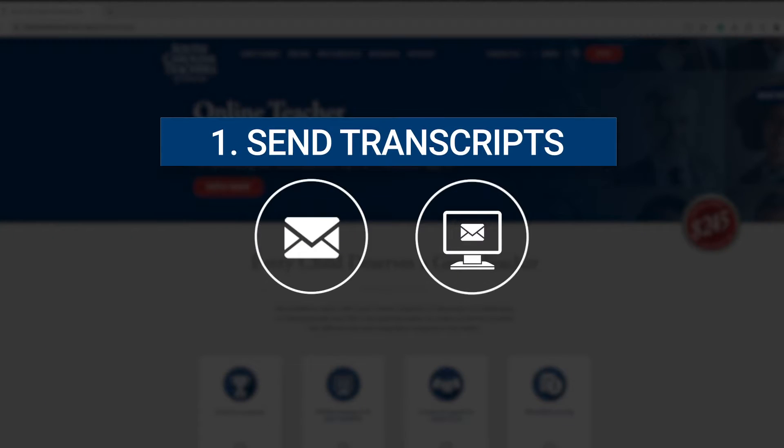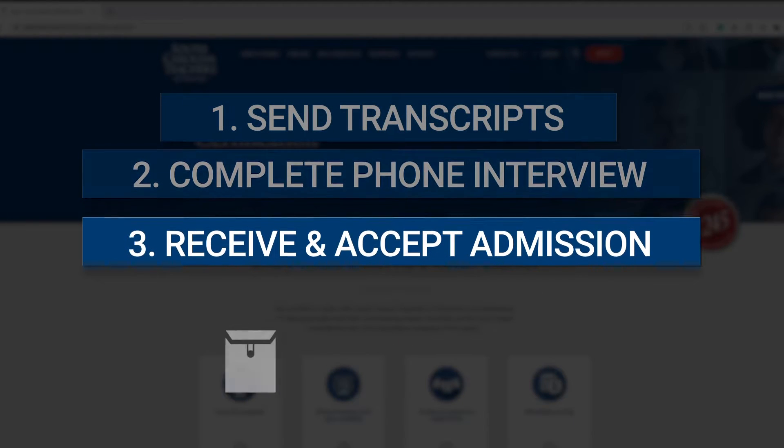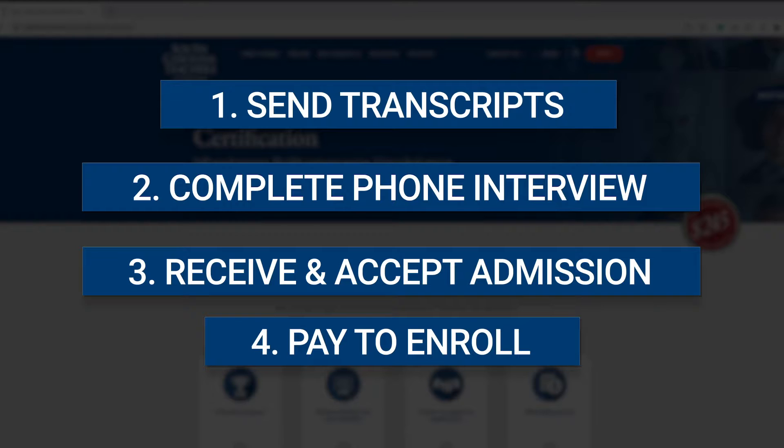Send transcripts. Complete phone interview. Receive and accept admission offer. Pay to enroll. Let's get started!